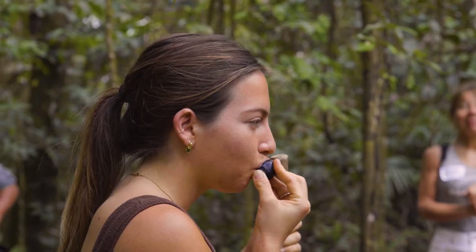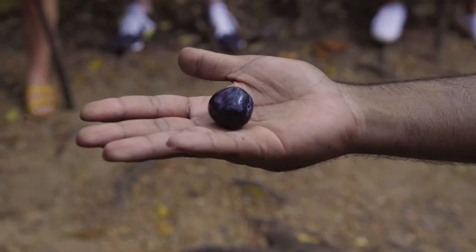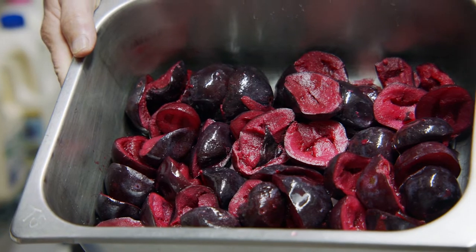This one here is a Davison plum. What do you reckon? It's sour. Sour? Yep, that's the one. These are the fantastic Davison plums from the northern rainforest — one of our favourite bush foods.